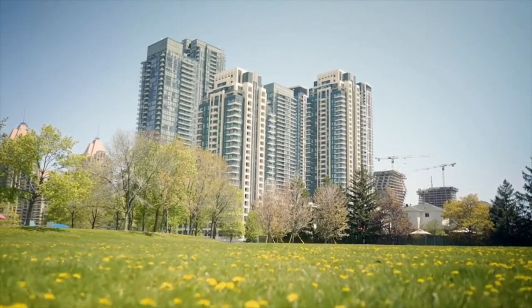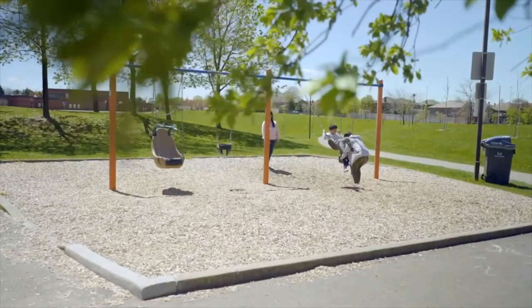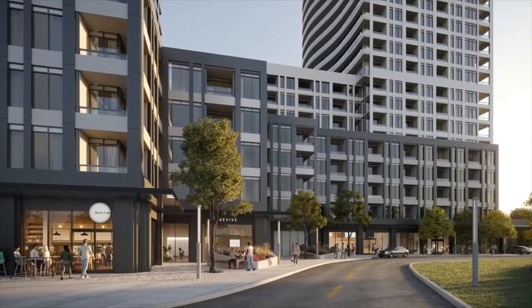Voya's amenities are all located on the ground floor and the fifth floor facing the Parkside. We took inspiration from the park when selecting the appropriate amenities for Voya — we wanted to connect the outdoors inside.